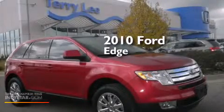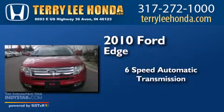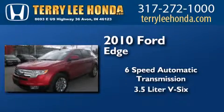This is a 2010 Ford Edge. This crossover has a six-speed automatic transmission and a 3.5 liter V6.